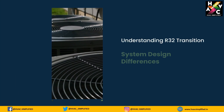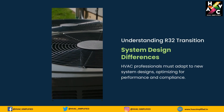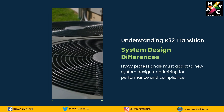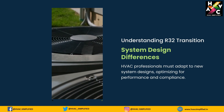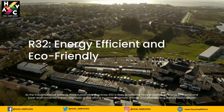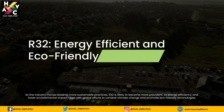The transition from R410A to R32 involves understanding the differences in system design and operation. HVAC professionals must adapt to these changes, ensuring systems are optimized for performance and environmental compliance.